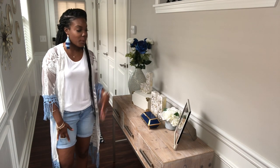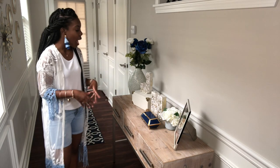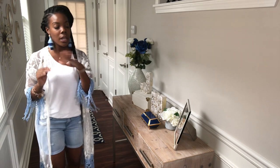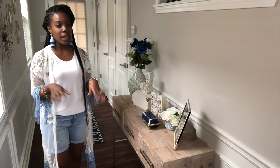Hey guys, I'm going to show you some of my decor tips and tricks for decorating your entryway table. My entryway is kind of just a narrow hallway that leads straight into my living room, kitchen, and dining area.